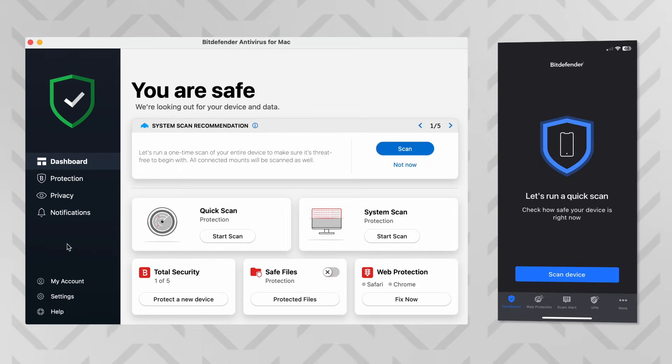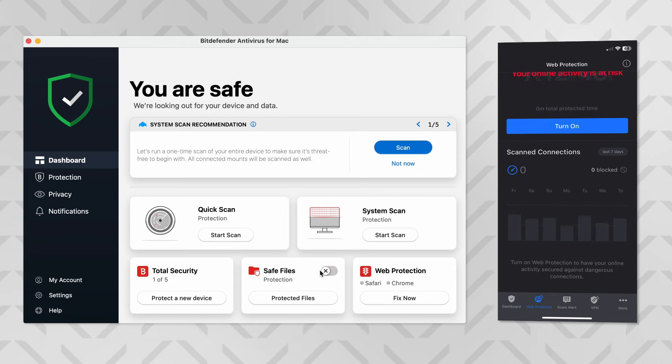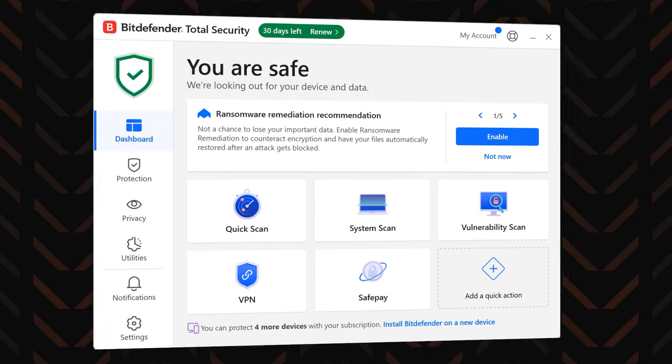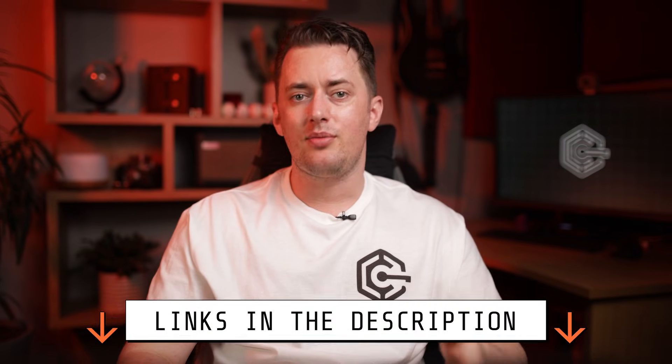As you can probably tell from this Bitdefender antivirus review, the Windows app is absolutely packed with features. Just keep in mind that the macOS and mobile apps have slightly less additional tools, but they still contain all of the essentials needed to protect your system. To answer our main question: yes, I don't have any doubt left that this antivirus is deservingly one of the most popular and strongest anti-malware tools out there. It showed the best results in my own testing and contains an impressive feature set for all-around protection. Just don't forget to grab the discount from the description to lower the price.